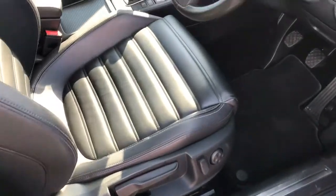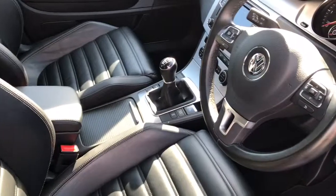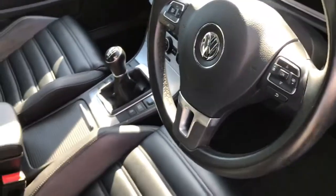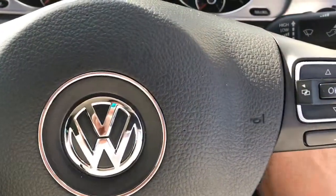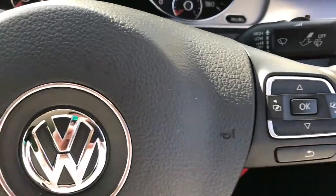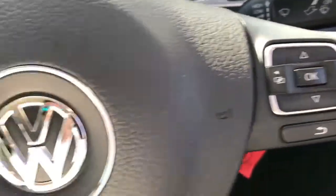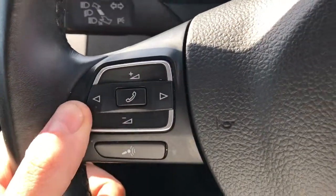Sport seats in the front, driver's armrest, leather steering wheel, onboard computer controls on this side, and radio and phone controls over here.